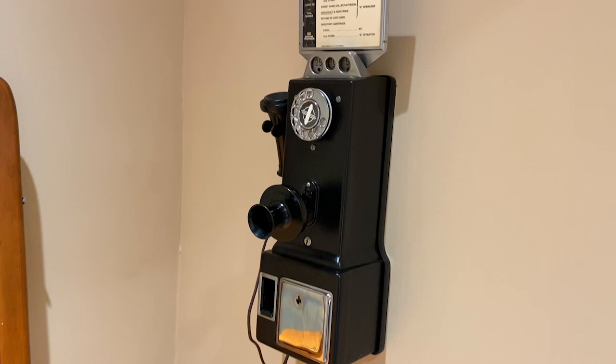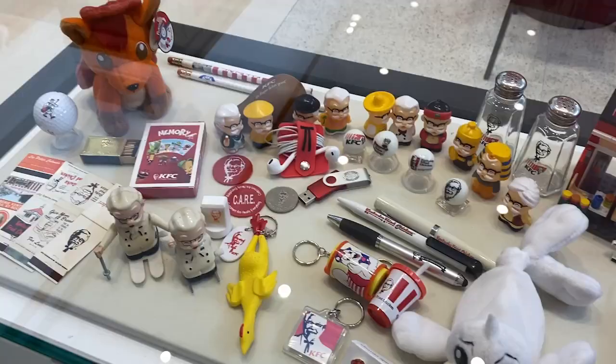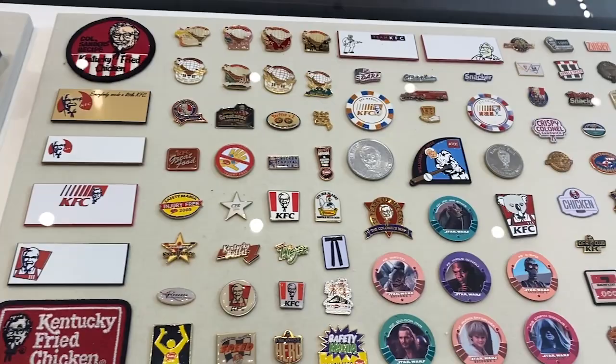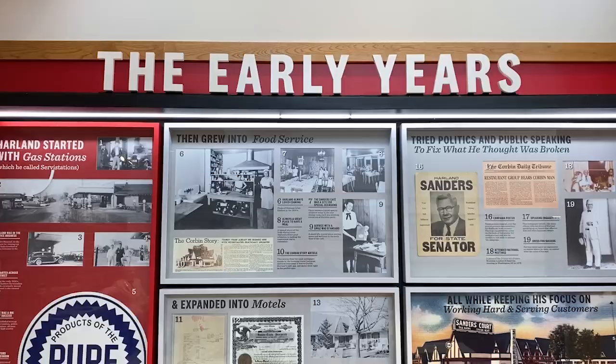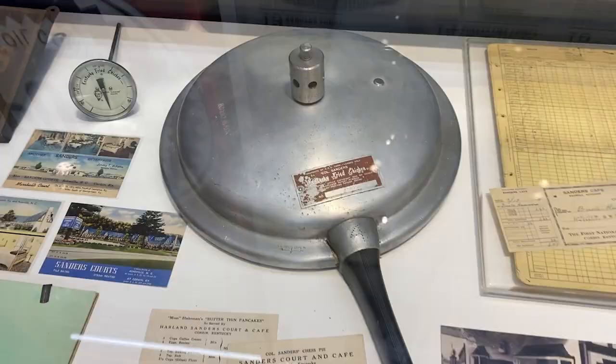He was a marketing genius. He really was, and that's how he was known. There's more to the museum. Some cool Kentucky Fried Chicken memorabilia here, and more employee flair. They got all the buckets that they used to use.